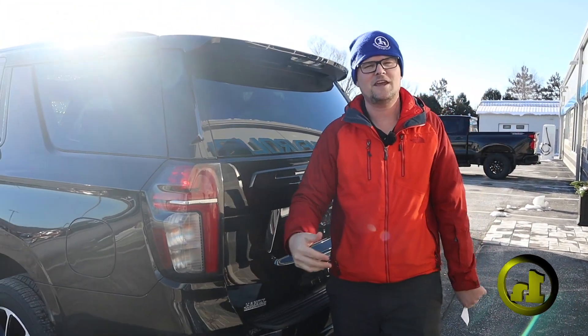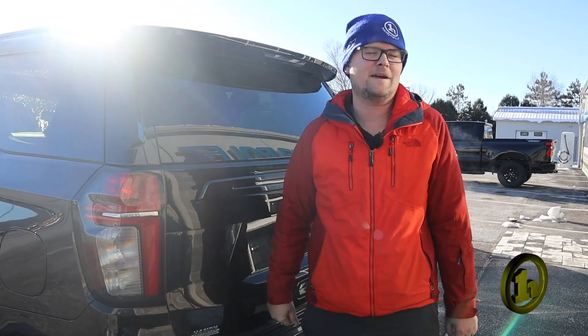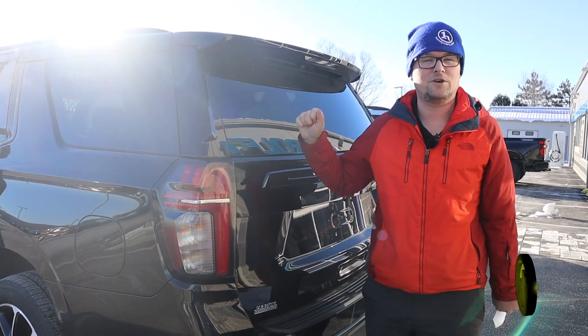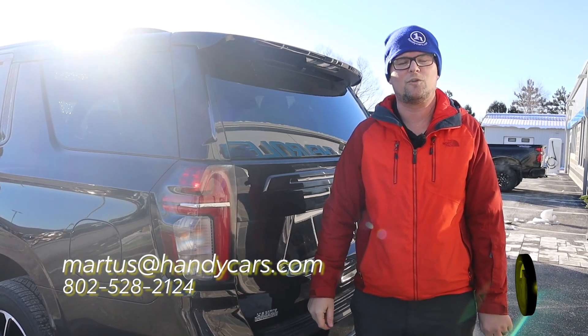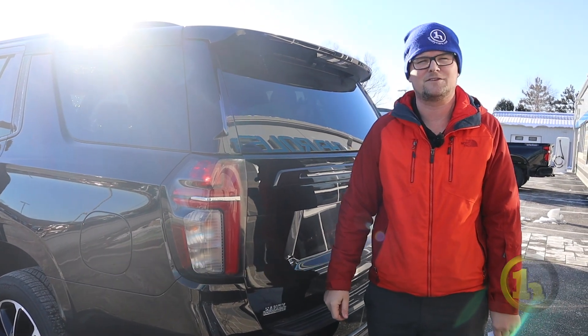I'm going to send you a couple other videos — this is the first one — and we'll get you over some ideas. If they work, great. If they don't, we'll try to look for something else. I think this is the closest to what you're looking for, that's why I wanted to do this first. If you have any questions, please feel free to reach out. My number is 802-528-2124, and as always, when you're short on time, shop online at handycars.com. Thanks so much, have a great day.